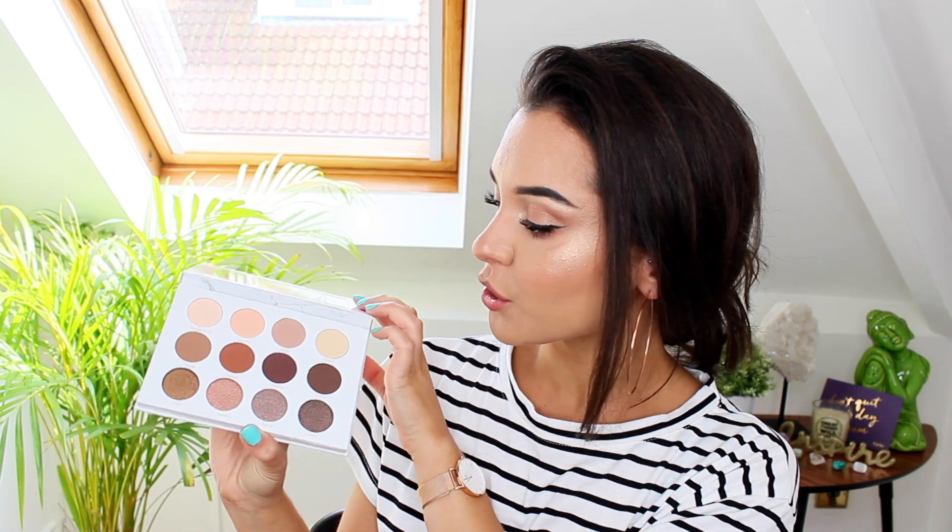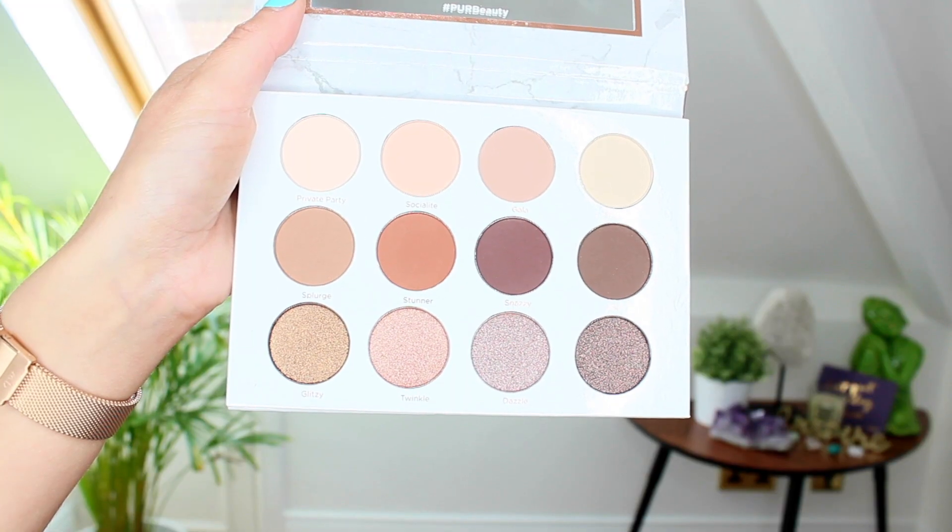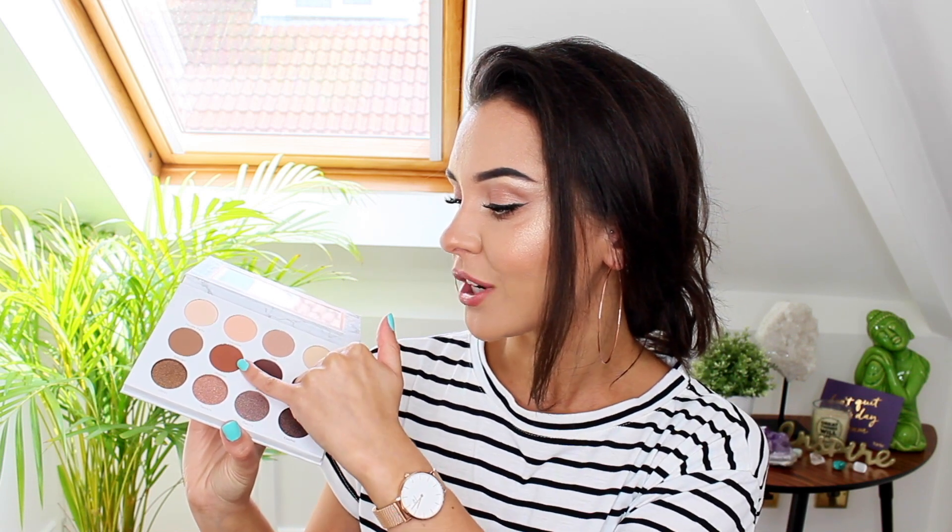I also have this new eyeshadow palette from Pure which has a mix of matte and shimmer shades — light, medium, and dark shades. You could literally create any type of neutral look with this palette. I particularly like this shimmery coppery brown that's kind of red-toned, and this warm matte brown. I'm so excited to use this palette, and Pure's products are cruelty-free, vegan, and paraben-free as well, which is really good.